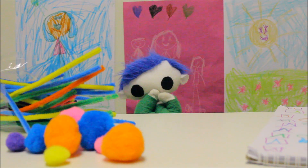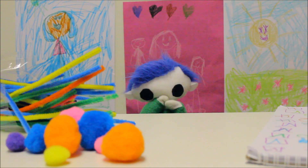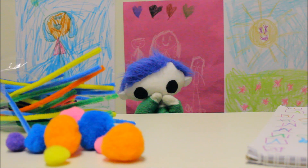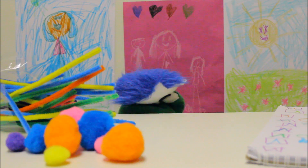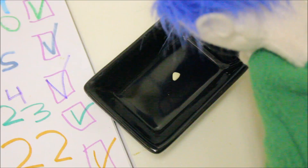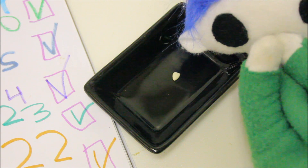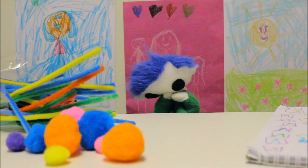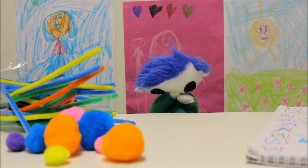Hi, Odie! What's wrong? You lost a tooth? Wow, Odie! You lost your first baby tooth! That's amazing! But why are you so sad?